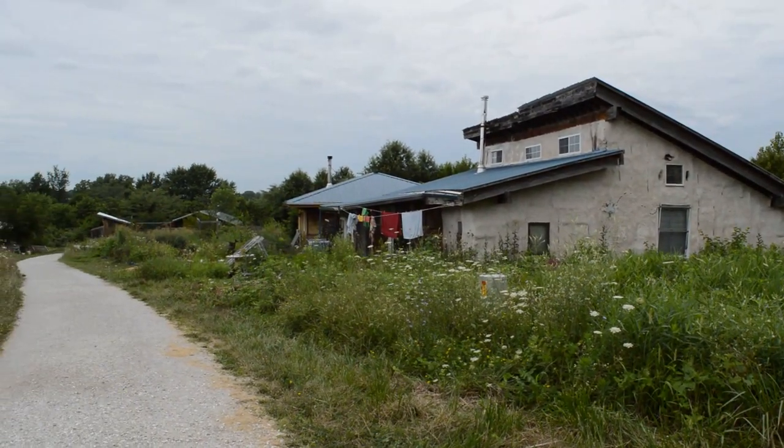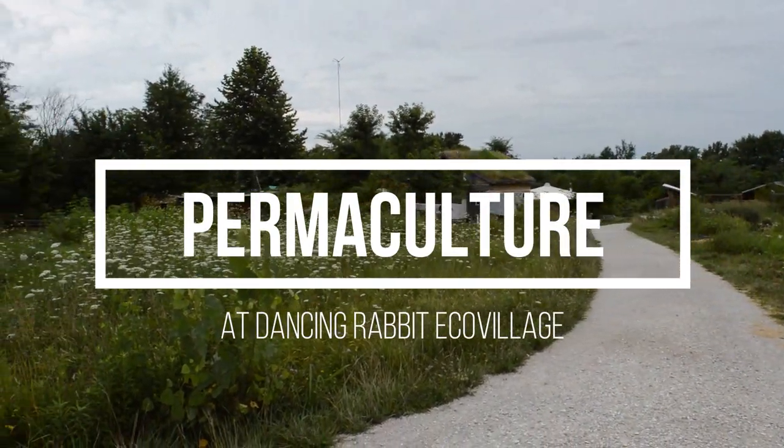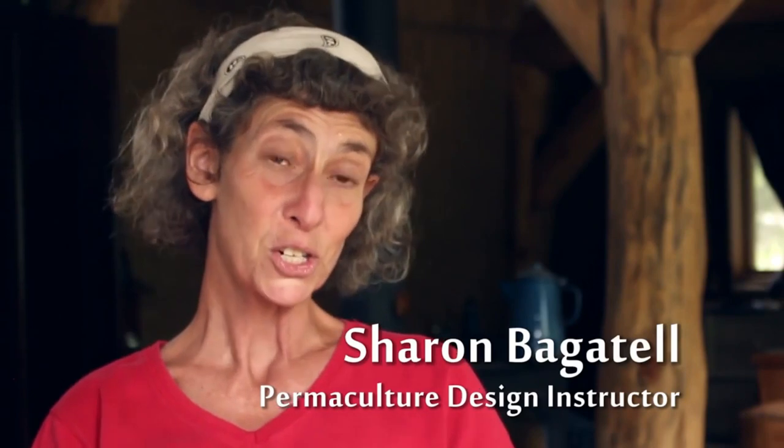Permaculture is the most solutions-based, hopeful way of looking at the current state of humankind that I have come across in all my years as an environmental educator and activist. I'm Sharon Bagatelle and I'm a permaculture teacher here at Dancing Rabbit Eco Village.